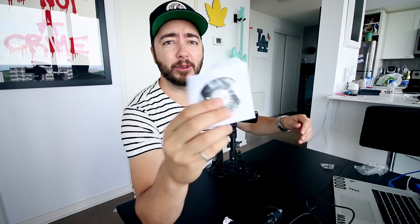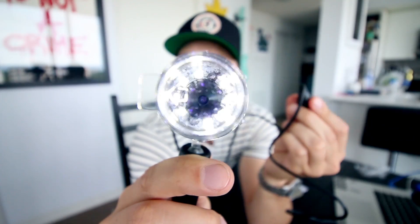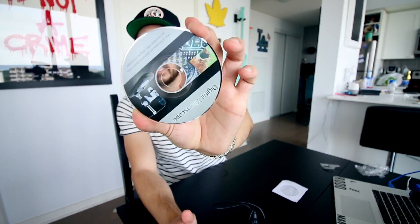Now we have the microscope set up here. We're going to open up the program — I'm really hoping you don't have to install this little disc. Nothing's popping up on the computer. I think we might have to find a website to download this from. The branding of this product is all just 'digital microscope,' so none of the programs I'm downloading online are actually working with this thing.